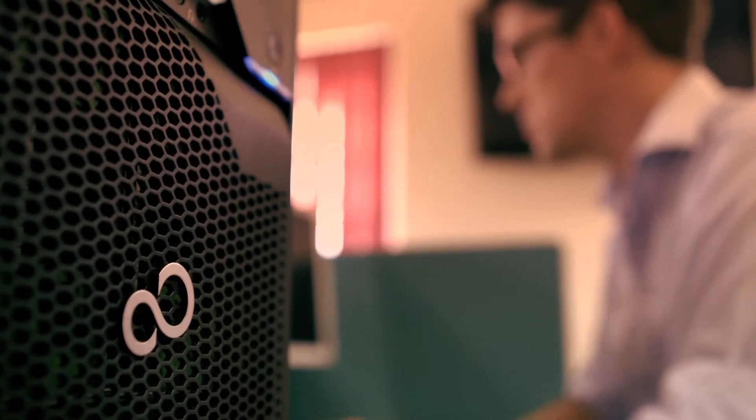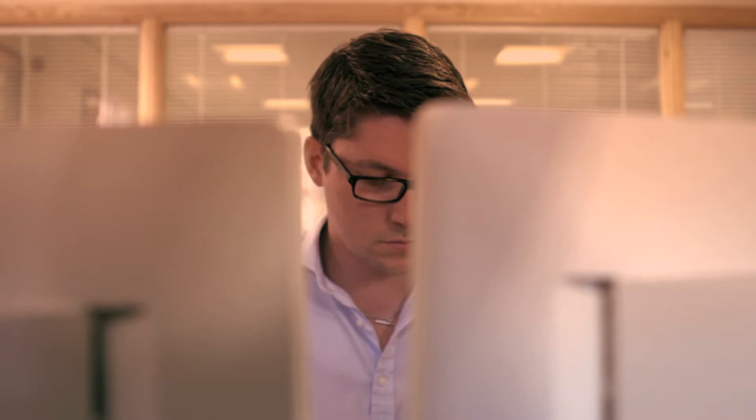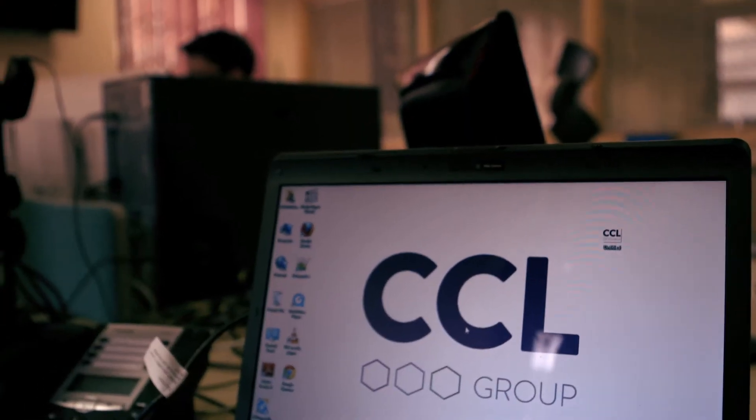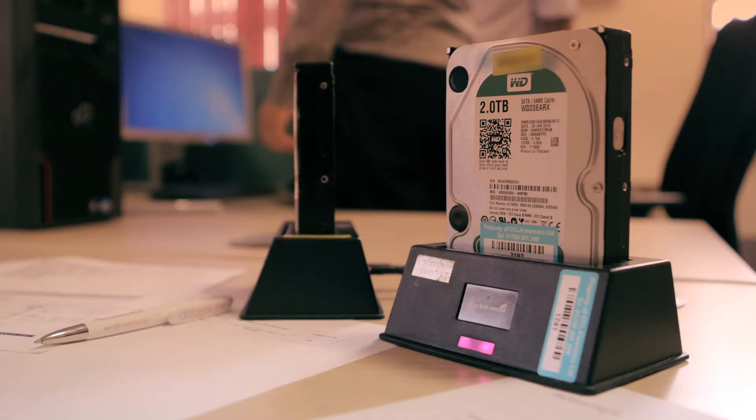My task is to provide digital evidence for use in court for the various customers that CCL Forensics have. My day is spent on my computer, and my computer is probably the most important piece of equipment I use. It needs to be fast and powerful. I have to provide my analysts the appropriate technology to enable them to do the job. They have to have very powerful workstations, not the normal run-of-the-mill PC or laptop.